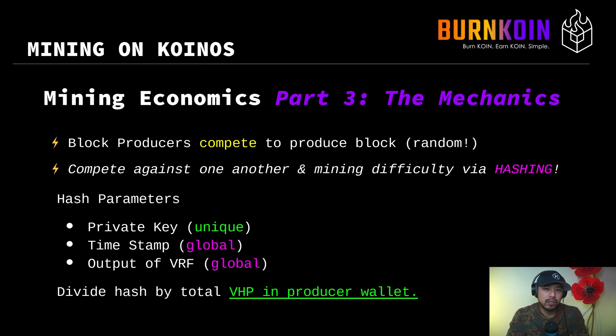Each of these three things have unique properties. The private key is unique among any block producer — no two block producers have the same private key. The timestamp is a global thing because everybody is working under the same presence of time. The output of the VRF is constant — it's the same VRF number that everyone is using for that particular instance. With these three hash parameters, you hash them and get one value.